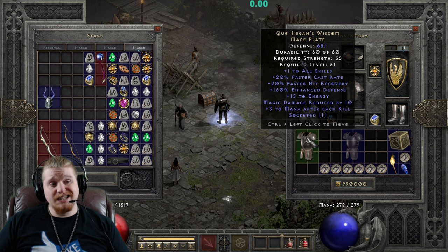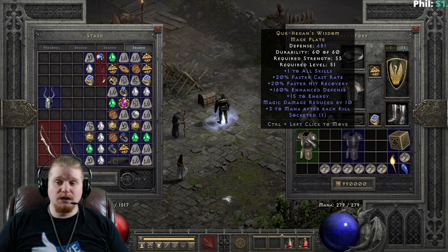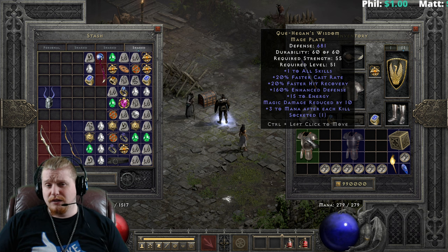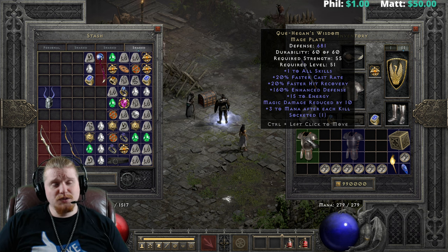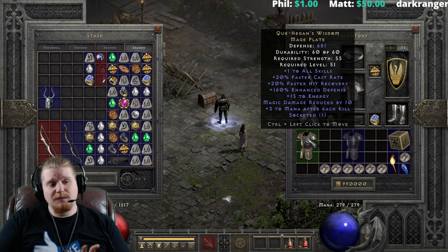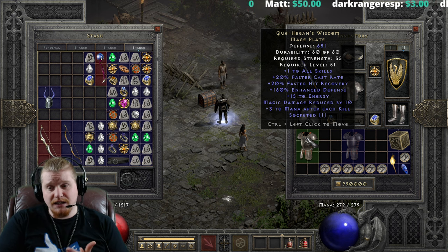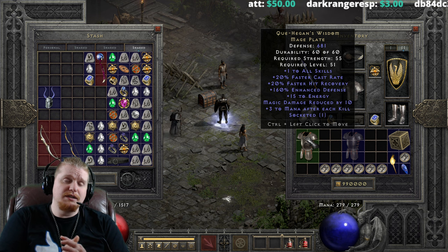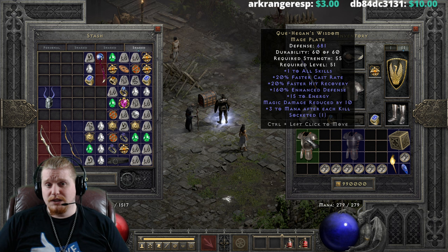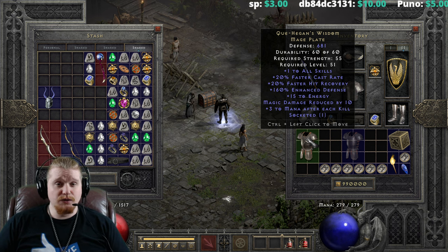Right off the bat, you see it has 681 defense. It does vary a little bit because it has a variable of 140 to 160% on the enhanced defense, which is only a 20% variable, so not bad. We have plus one to all skills on this, which does not vary — it's always plus one to skills. We have 20% faster cast, which is static. We have 20% faster hit recovery, which is static. Both of which are absolutely amazing for any character who is a caster class. You need faster hit recovery to prevent those stun locks, and you also need your faster cast to obviously make your skills cast quicker.